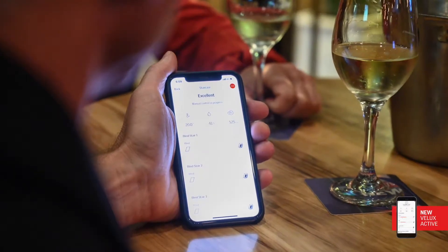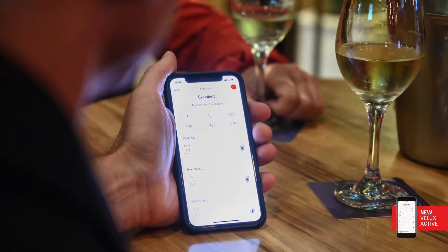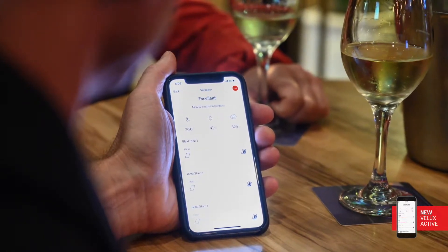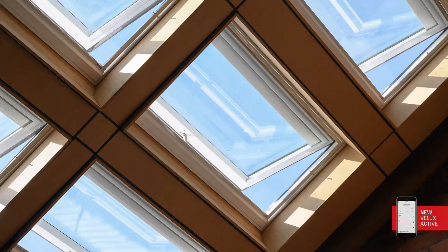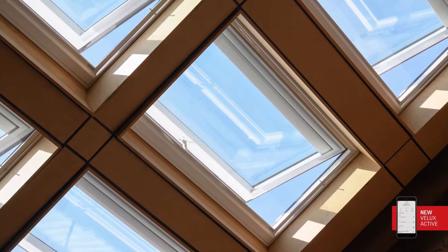I get notifications on my iPhone to tell me what it's up to, and it'll often ping me. We were able to rely on the Velux Active throughout this summer. It was a slow start to summer, but by the end of December it was just stinking hot.